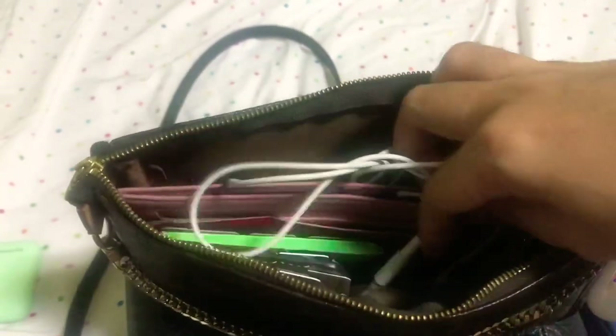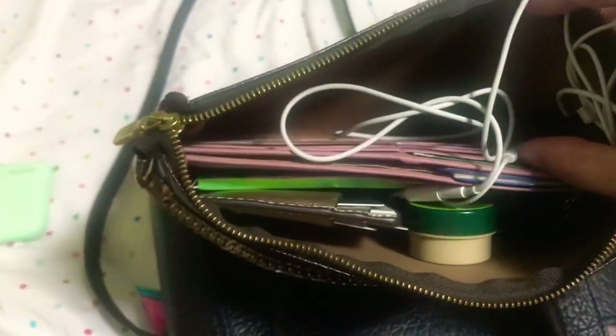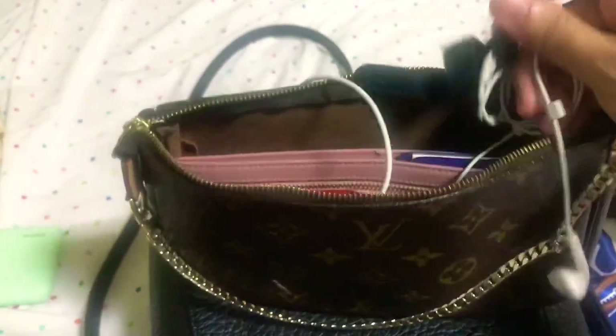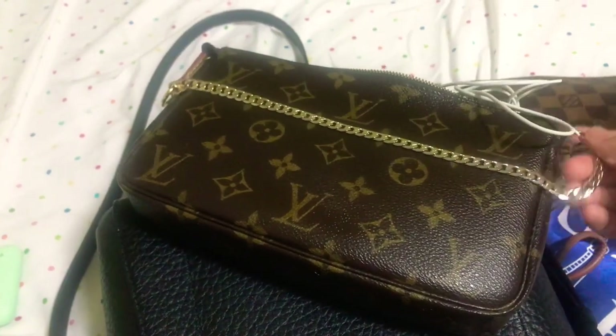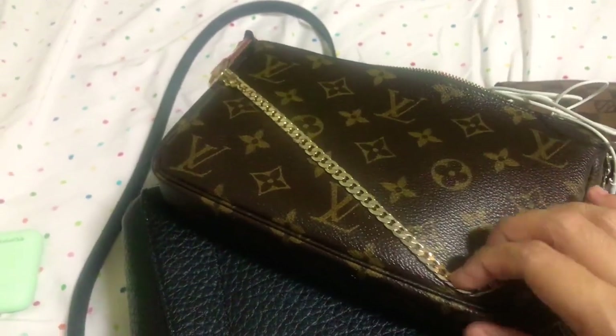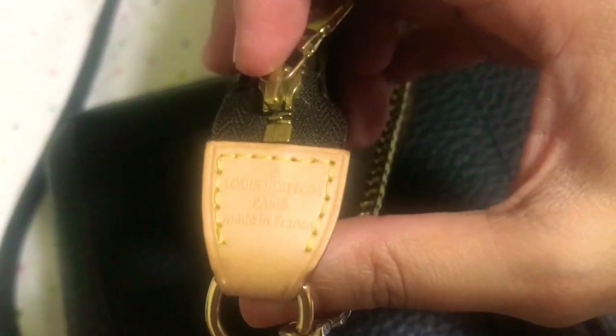The next thing I pull out is my pochette accessories. In here I've got my wallet, card case, blotting paper, alcohol, mints, and my Apple earphones. I had this customized at the mall since the leather strap of the pochette accessories was worn out. I had the strap replaced — it says Louis Vuitton Paris, Made in France — because it's really old.